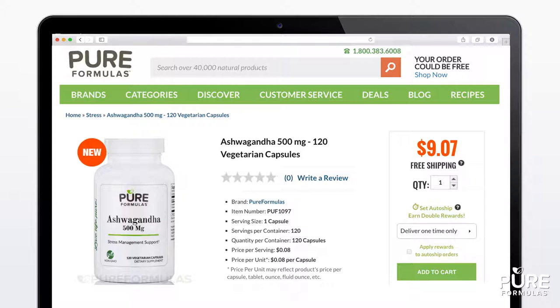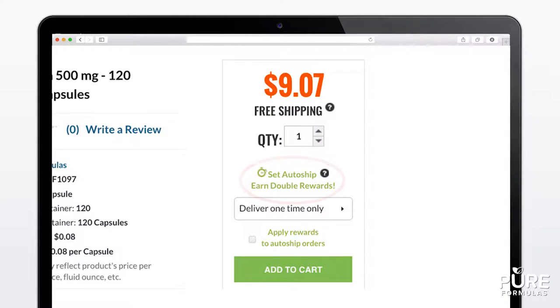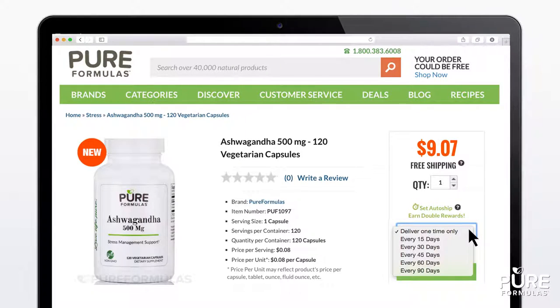You can find the AutoShip option on the same right-hand bar of the product page that contains both price and quantity. Under AutoShip and Save, click on which frequency you'd like your product to be automatically shipped by.